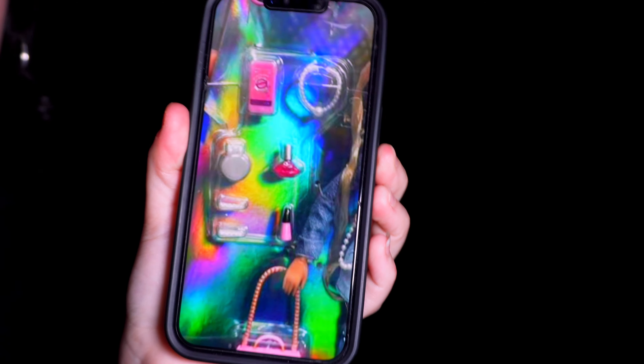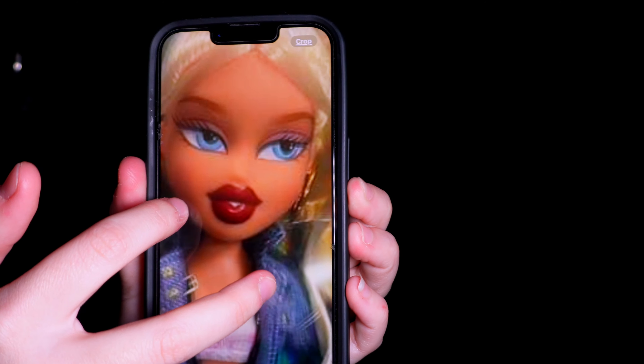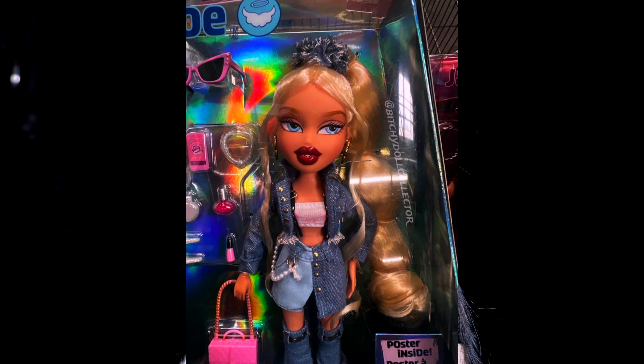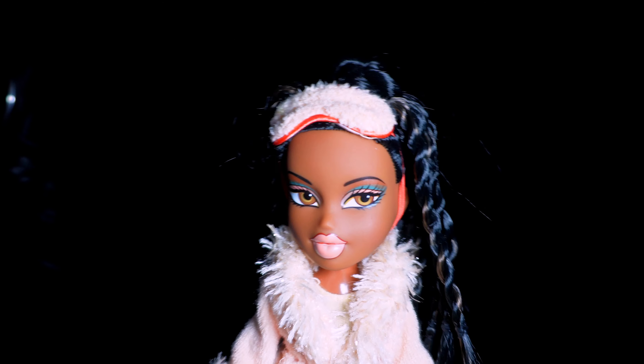They kind of are giving me 2015 era vibes. The outfits are a lot better, but these accessories — this literally looks like a Barbie Mattel quality purse. And these accessories are just not it; this is what's definitely giving 2015 era. I really love the eyes on this Chloe though — these eyes are absolutely gorgeous — but the lips are just not it.